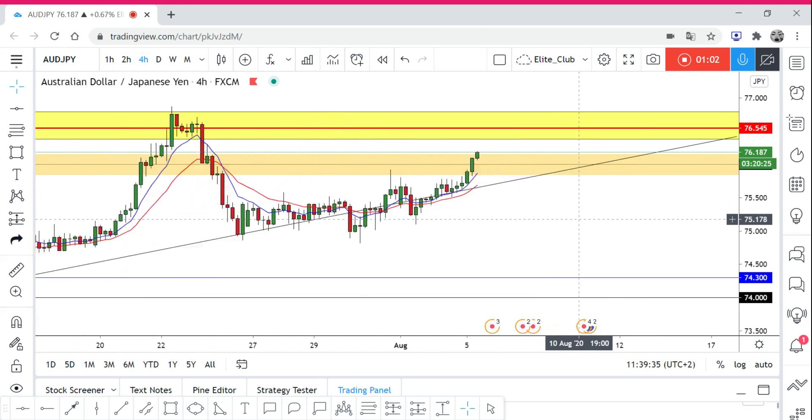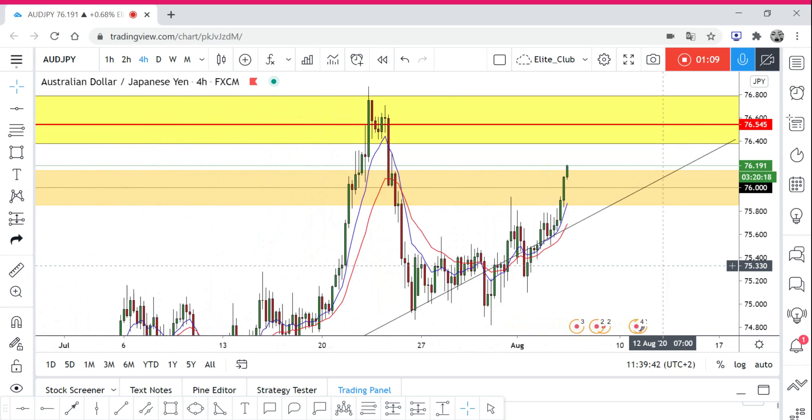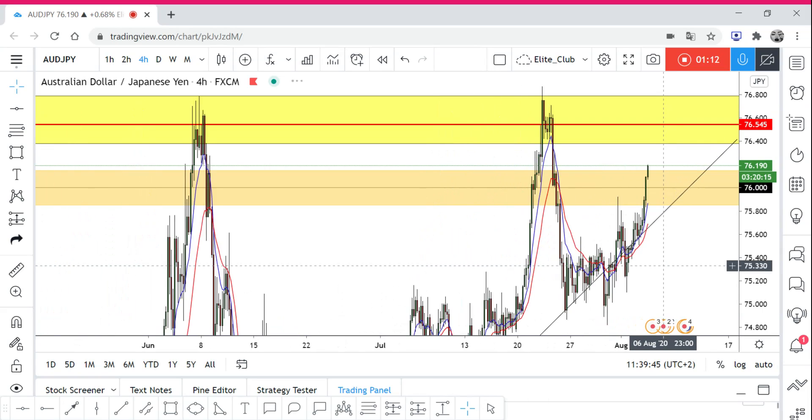The price is rallying to the upside. We can see that the price has already broken 76, which is a pretty important level for AUDJPY. The price is rallying to the upside and we will wait to see how the price reacts to this area — the red line around 76.550. If we see a good break, I will wait for a daily break and daily closure above the area to make sure and have a good confirmation.